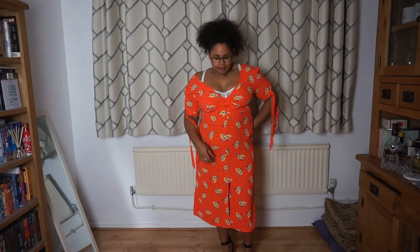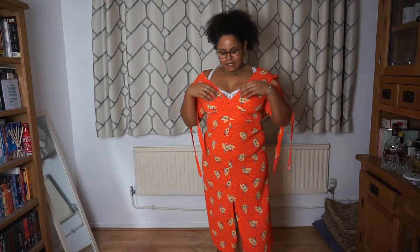I'm not sure what size they sent me — I will check. But this is the Floral Wrap Midi Dress.